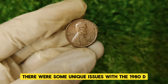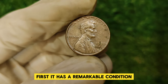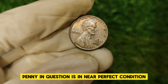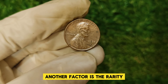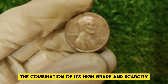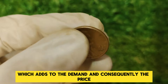There were some unique issues with the 1980 D that make this particular penny so valuable. The 1980 D penny is notable for its remarkable condition, or grade, that greatly impacts its value. Coins are graded based on their wear and tear, and the 1980 D penny in question is in near-perfect condition, often graded as MS67 or higher. Another factor is the rarity — while millions of 1980 D pennies were minted, finding one in pristine condition is quite rare. The combination of its high grade and scarcity drives up its value, and collectors are always on the lookout for coins like this.